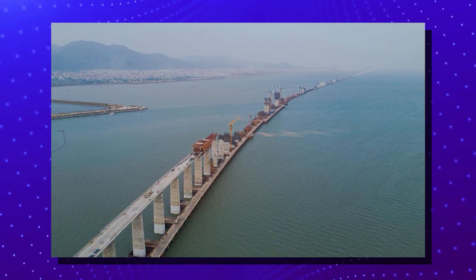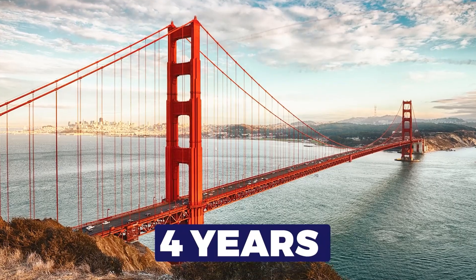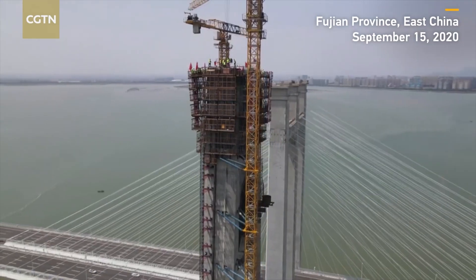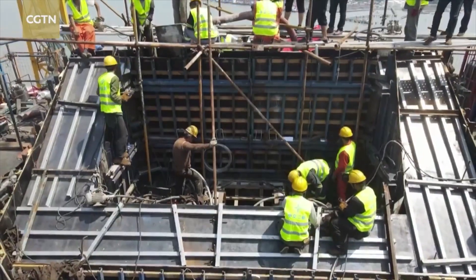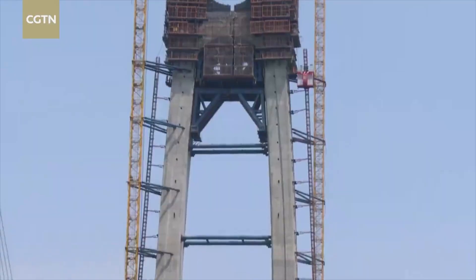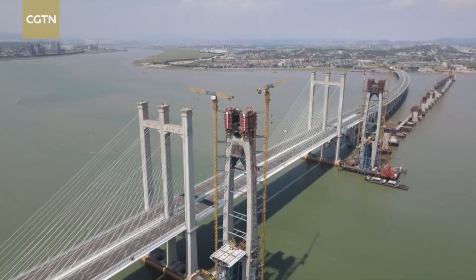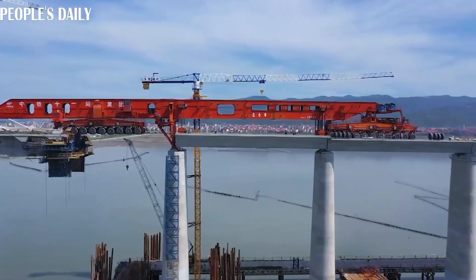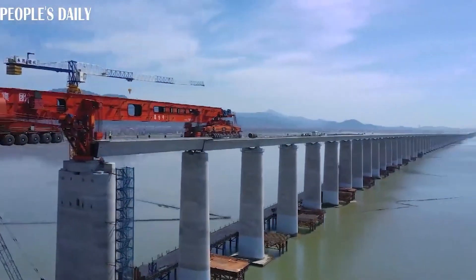Here's a fact to blow your mind. While the iconic Golden Gate Bridge took four years to construct at just about three kilometers long, the Fuzhou Bridge, which is nearly 15 kilometers — that's about five times longer — is projected to finish in just two years. Efficiency at its finest. According to the state council, with Kunlun on the job, you can expect to save around 20% on girder erection costs and speed up the entire process by a quarter.